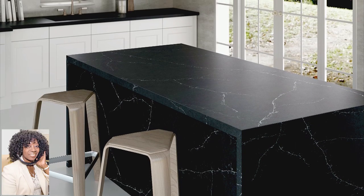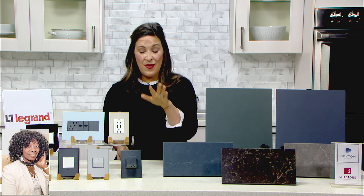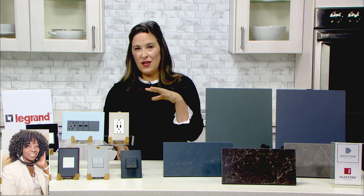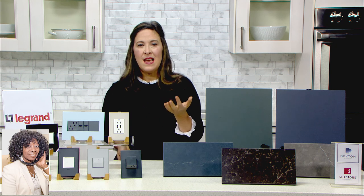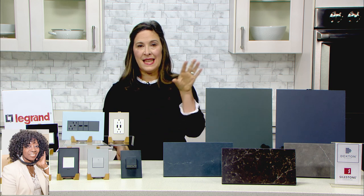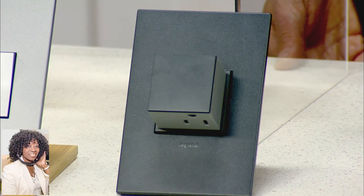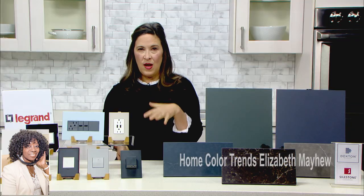To see the whole color range, you can go to Home Depot. Another big trend that follows the color trend are your outlets. These are all by a fantastic company called Legrand, and Legrand makes designer switches and outlets. What's new for them is this graphite color, which is very much in keeping with going to these dark colors. There's also a huge trend in kitchens right now to go to black and dark appliances, and this fits in really well with that.